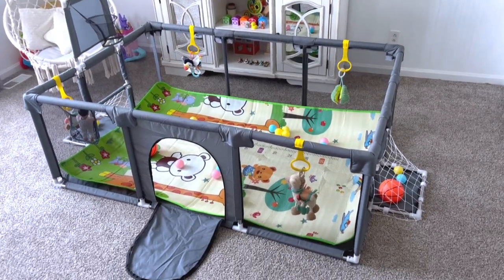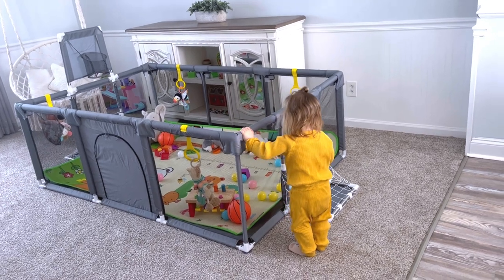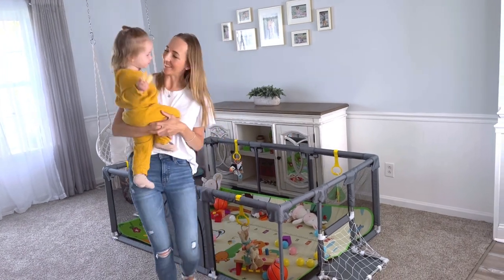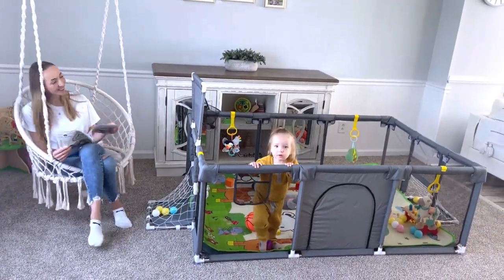When your babies start growing and you need a safe space for them and a fun spot to play, our playpen is a perfect idea for your little ones. There is a basketball basket and two soccer nets so they get to know the sports when they are babies or toddlers.